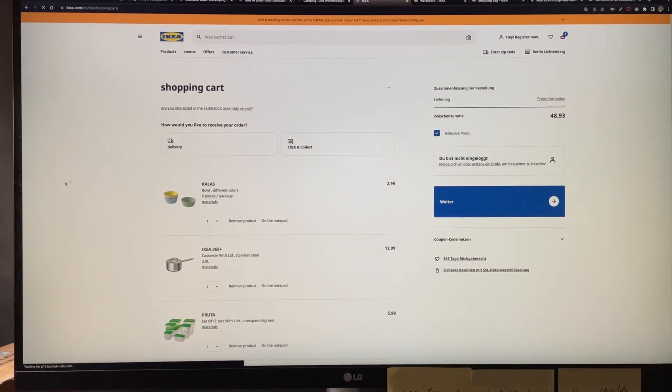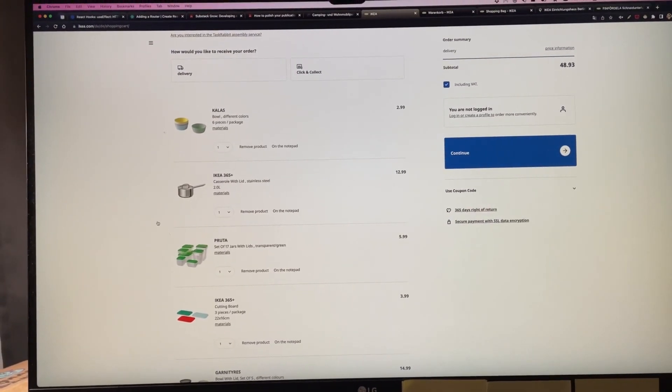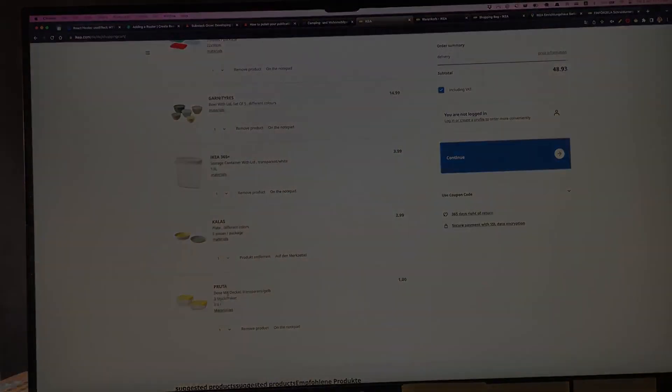It's 11:11pm right now and I'm actually getting a bit sleepy. It's usually like this before a trip. But one last thing we need to do tonight is place an order on IKEA. We're adding things like bowls, a pot, some Tupperware-related things, and a chopping board. We'll see you next time. Bye.